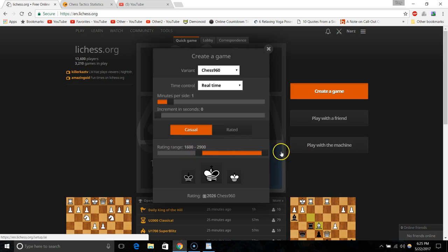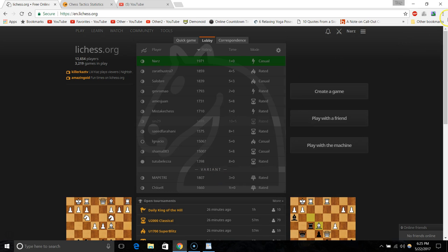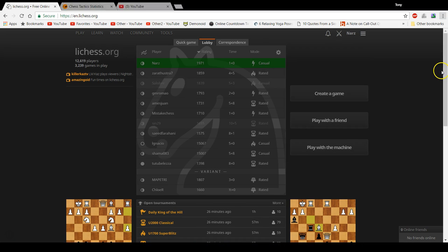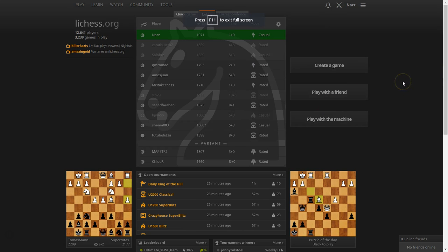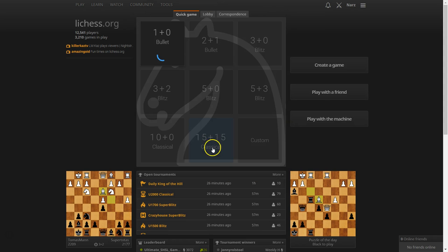Let's say rating range 1600 to 2900, random side. I don't want to play Chess 960 with only a minute — I don't even want to play regular chess with a minute — but we're doing this just to show off the site. Let's play a one-minute rated game. You can see how quickly someone will join.